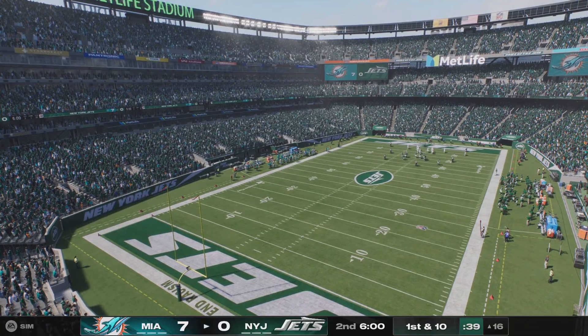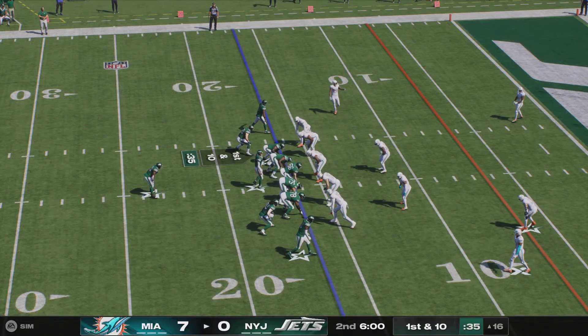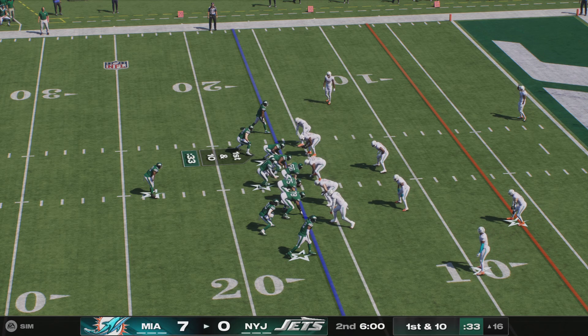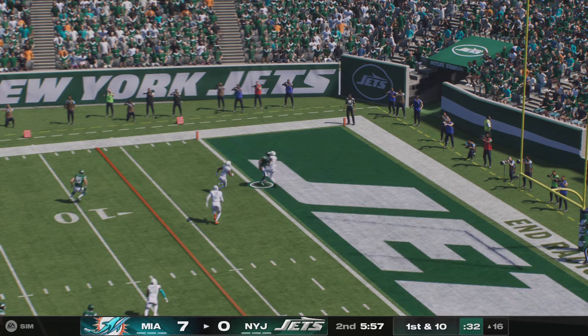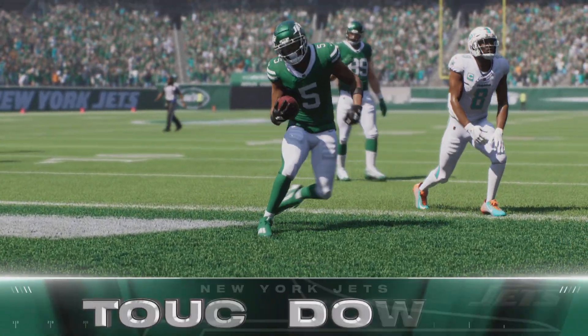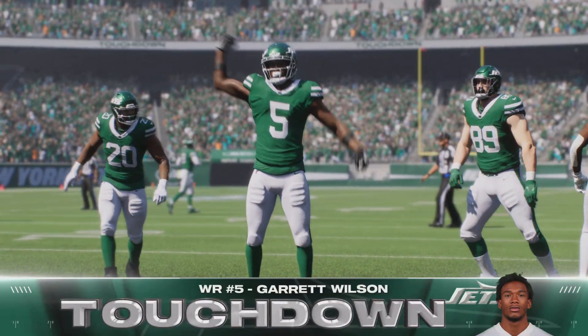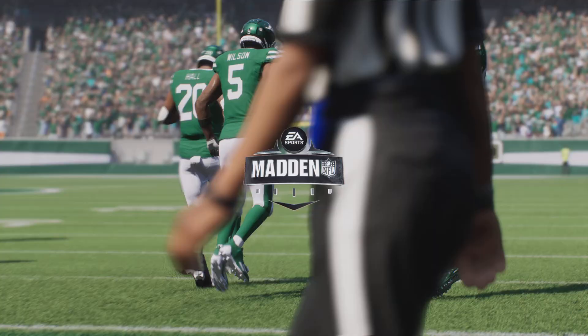Second quarter now from MetLife Stadium. The Jets with the football, ball down to the 16 here for first and 10. Here's Rodgers to throw. Touchdown! Garrett Wilson, a 16-yard touchdown, and the Jets are within an extra point of tying up this ball game.